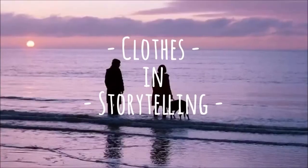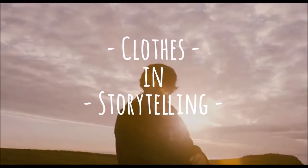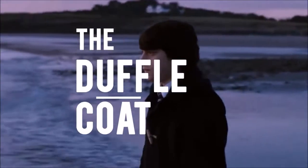Hi, I'm Katie, and this is Clothes and Storytelling, a mini-series where I talk about different attire and how it's used in fiction, because the clothes a character wears can tell you a story too. Today we'll be talking about the duffel coat.